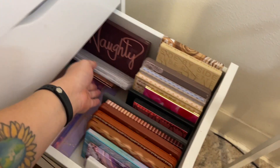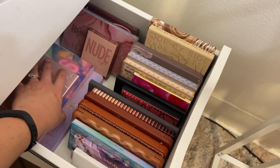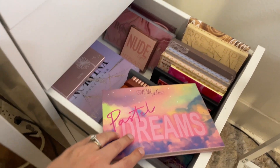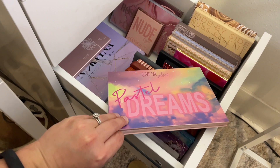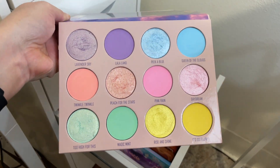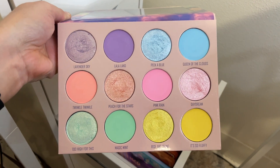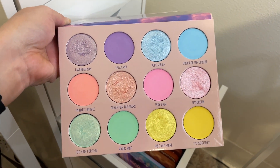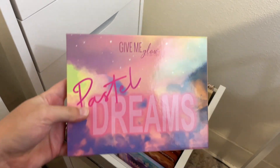I also want to pull for the Give Me Glow Cosmetics Pastel Dreams palette. I love this palette and the pastel color story — the pastels in this formula perform so, so well. I definitely want to get some love out of this one especially before spring completely leaves us.